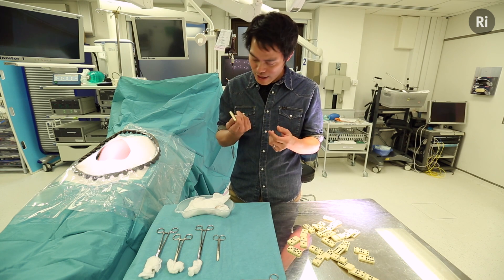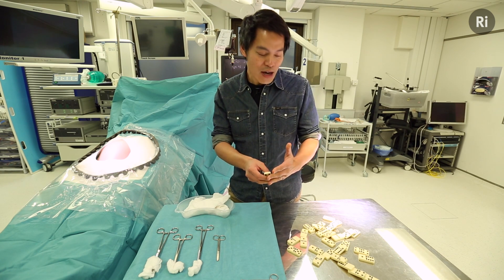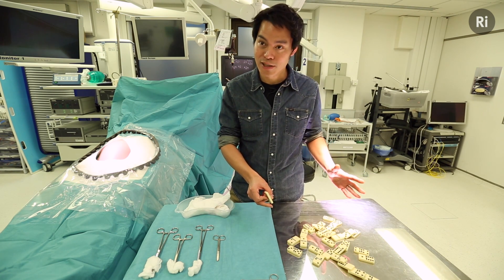If you imagine that this domino is one of the elements of that cascade, you can see that all of them need to come together perfectly. And if any part of that chain is interrupted, then you don't get the perfect clot.